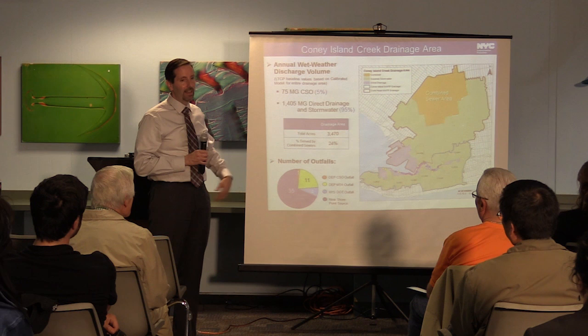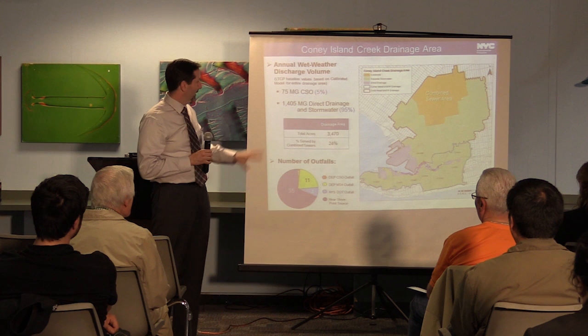The majority of the area is really separate or storm sewer range. It's a separate issue, and it's important to watch out for illicit connections in those areas.